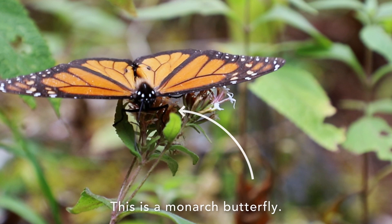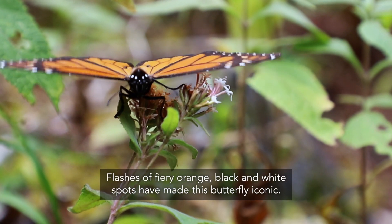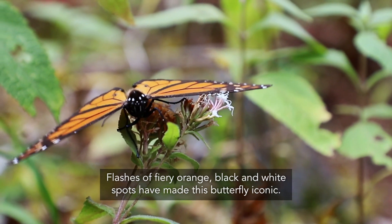This is a monarch butterfly. You can tell it's a monarch by its wing pattern — flashes of fiery orange, black and white spots have made this butterfly iconic.